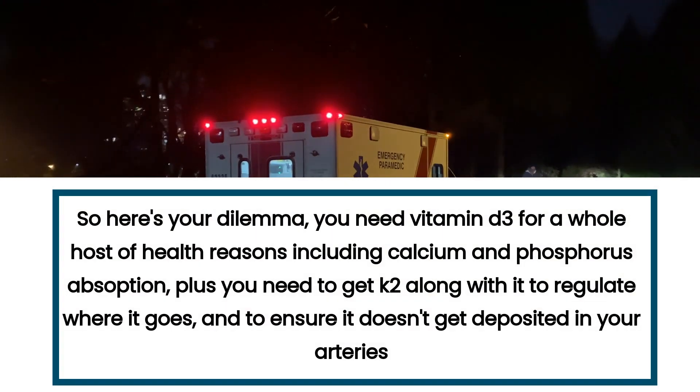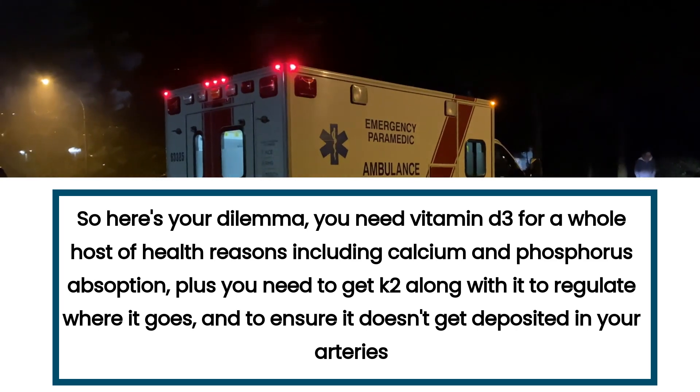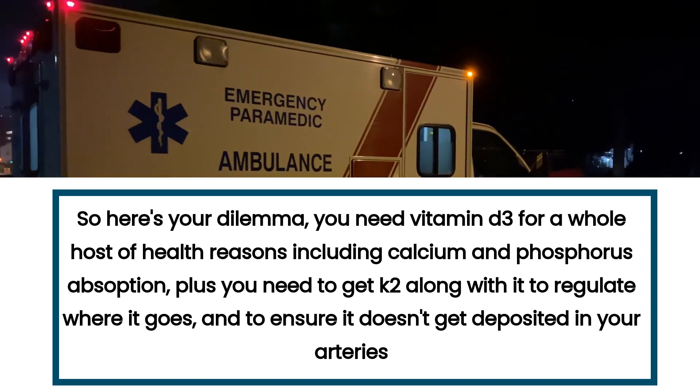So here's your dilemma: you need vitamin D3 for a whole host of health reasons, including calcium and phosphorus absorption. Plus, you need to get K2 along with it to regulate where it goes and to ensure it doesn't get deposited in your arteries.